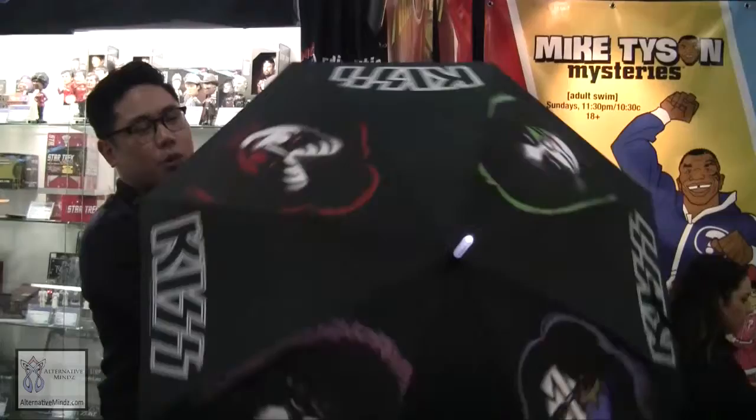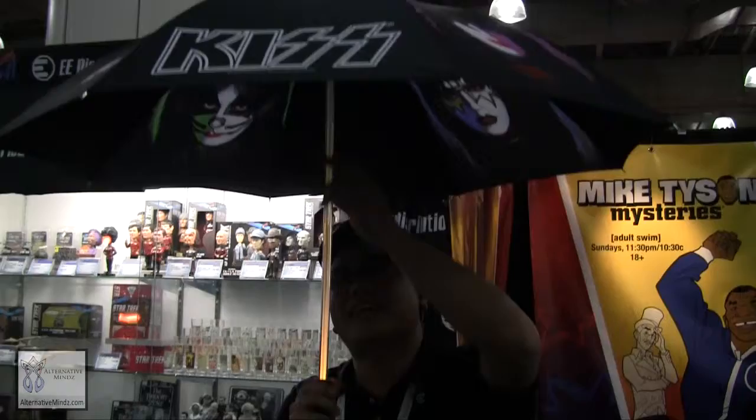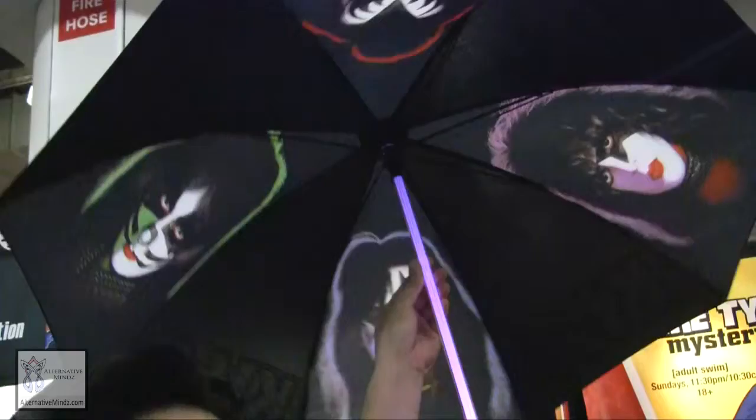This is our Kiss umbrella. It has artwork on the front — the Kiss logo and the guys — it really screams that you're a part of the Kiss Army when you're walking down the street. It has a light-up tube right here that radiates different colors and relates to artwork from the album. But if that's too much for you, we have it in solid colors — red, green, blue, orange, purple. What's also cool is there's artwork on the inside as well.